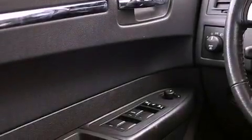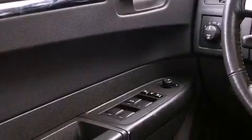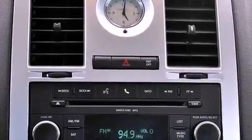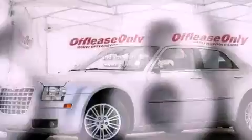Also included are an illuminated driver-side vanity mirror, a Sentry Key Theft Deterrent System, an anti-lock braking system, air conditioning with automatic climate control, and this vehicle has less than 37,000 miles.